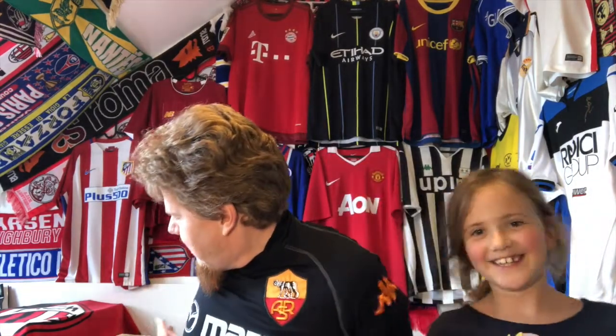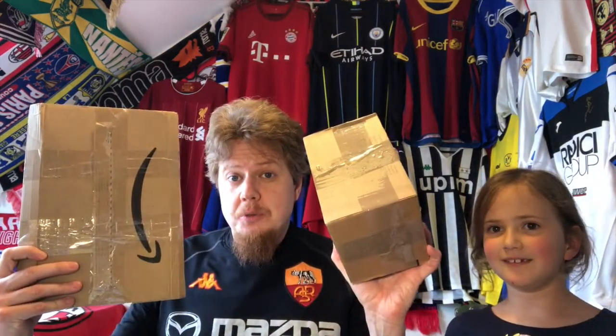Hello my Soccer Universe! My favorite type of video, and I have a special guest here who is not sitting on my lap right now. We received two new parcels and she wants to see what's in there.